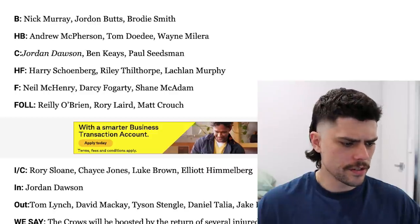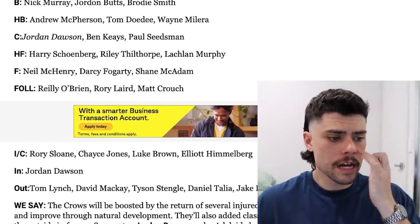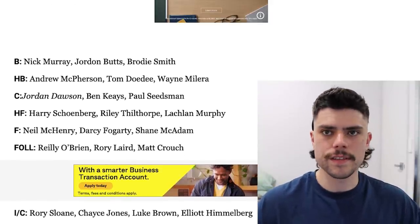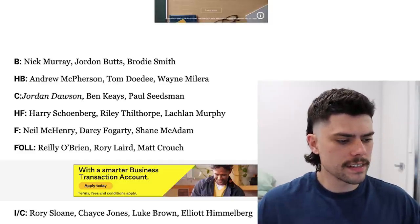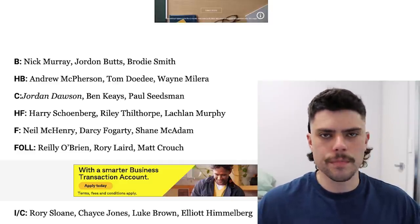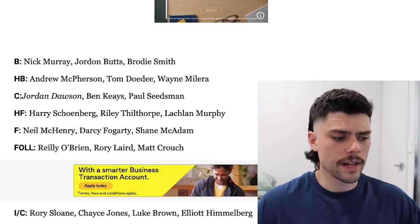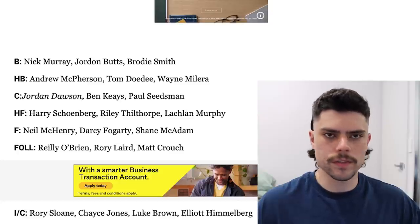Interestingly, unless I'm going crazy, I do not see Taylor Walker's name — they've completely omitted him without even mentioning him in the description. So it's interesting to see a snapshot of what this Adelaide team will look like when he sails off into the sunset, if he plays another game. They've slapped Jordan Dawson on a wing, and that centre line is starting to look a little bit stronger with Ben Keyes having a breakout season last year and Seedsman being a consistently good player. Matt Crouch missed a lot of football, so Dawson really comes in to bolster that midfield.